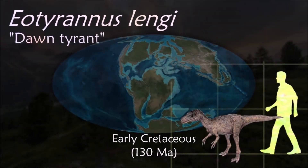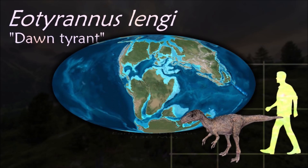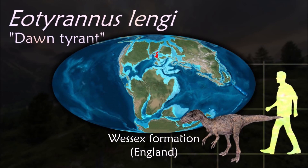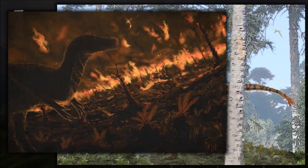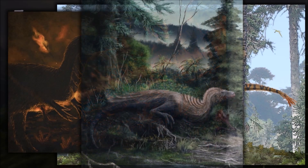Yutyrannus shows with clarity that the tyrannosaurs were not always huge and powerful carnivores, but had their origins in the realms of faster, lightweight hunters. The longer arms also appear to have still been an important part in prey capture.